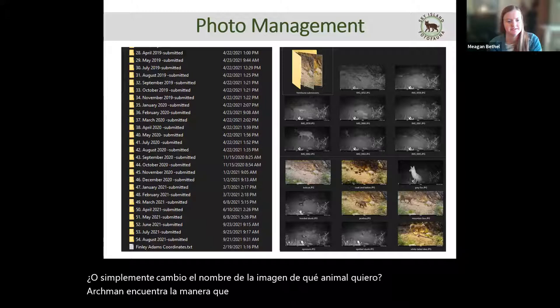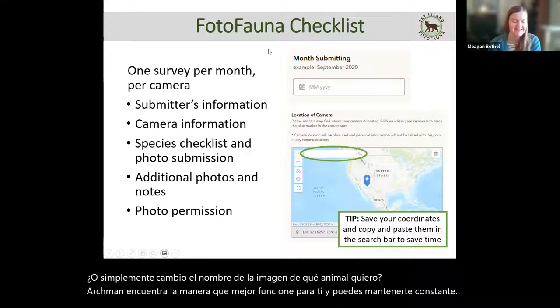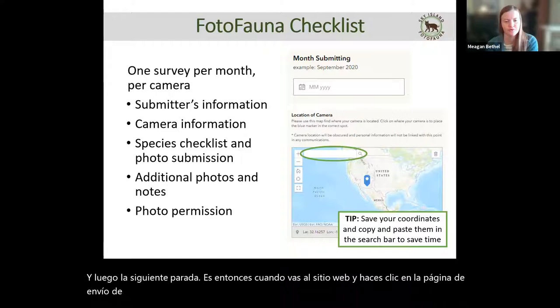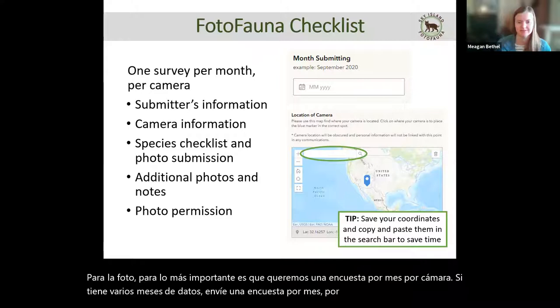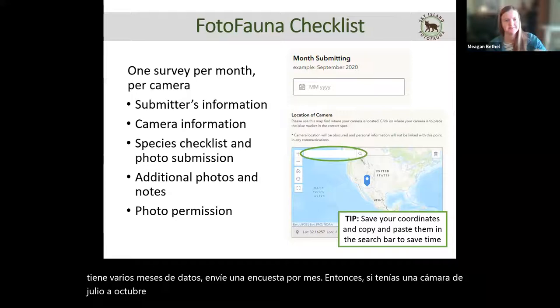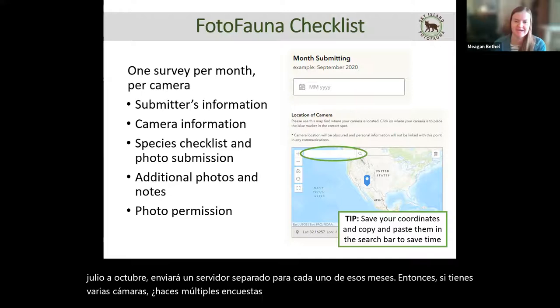Then you go to the website and click on the PhotoFauna submission page. The big thing for PhotoFauna is we want one survey per month per camera. If you have multiple months of data, you submit one survey per month — so if you had a camera out from July to October, you'll submit a separate survey for each of those months. If you have multiple cameras, you do multiple surveys. We do check and will ask you to redo it if that isn't the case.